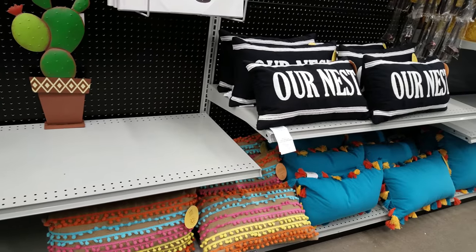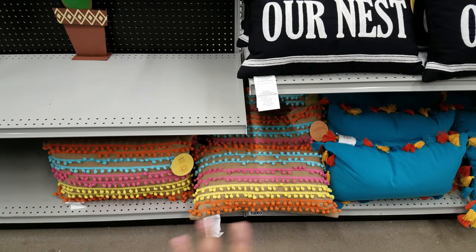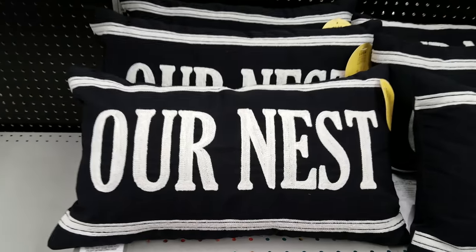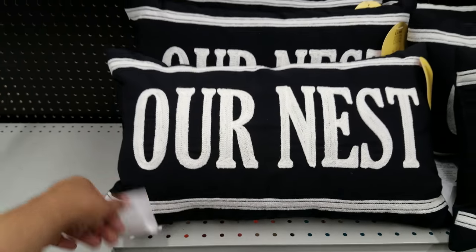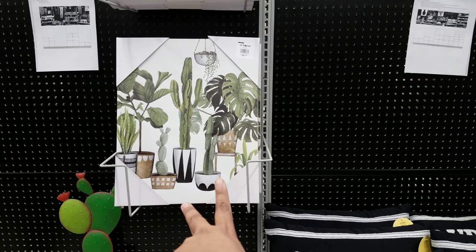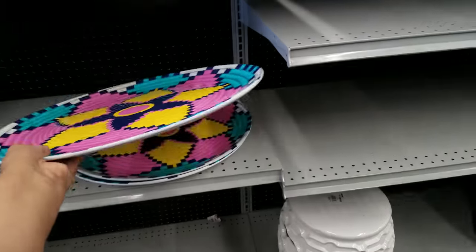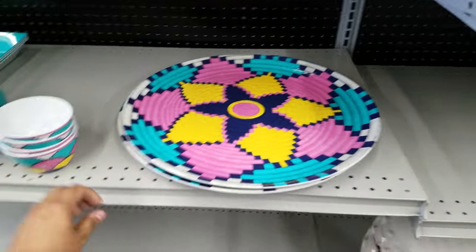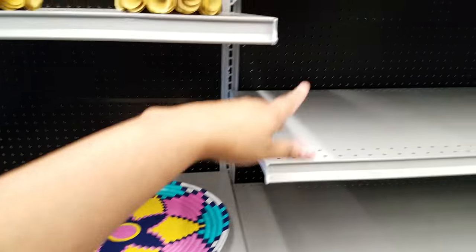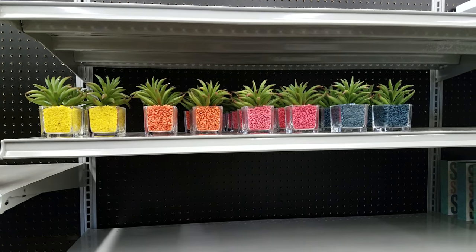This section is kind of bohemian — they have something similar at Michael's. $20 for these pillows. There's an 'Our Nest' sign for $18, and cactus plant wall art for $15. More decorated plates here — a huge one for $18, little bowls you could use as salsa bowls for anything, and colorful little plants for $3.99.